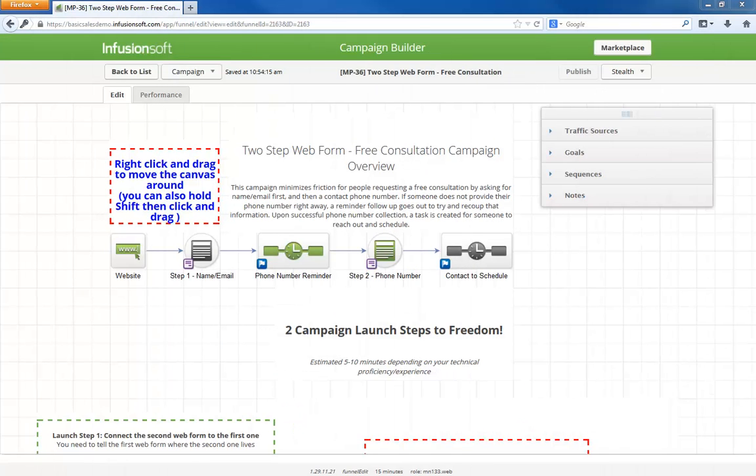Hello, I'm Paul Sokol and this is the overview video for the May 2014 free campaign of the month.